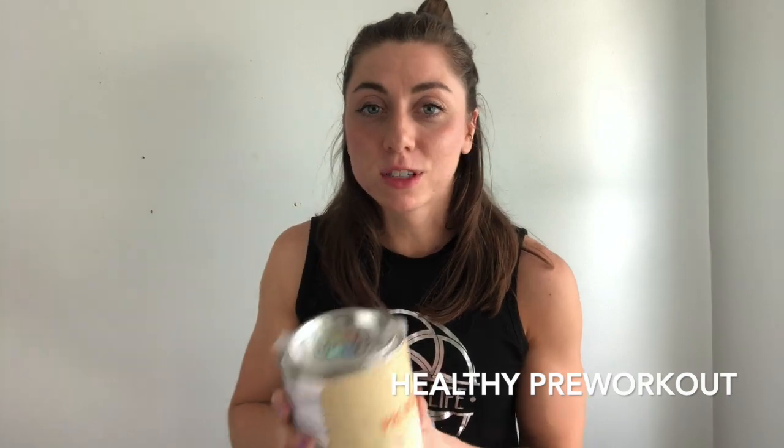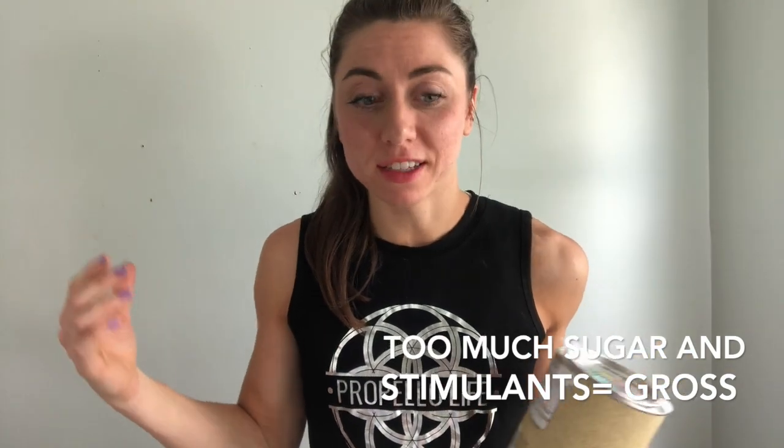Why Propello Life? It's one of the only brands out there that doesn't have all sorts of junk in its pre-workout formula. There's nothing artificial, no chemical additives, non-GMO ingredients. You don't want a pre-workout that has stimulants, an insane amount of sugar or caffeine. That's just not good for you in the long run and it might actually give you some crazy short-term effects.